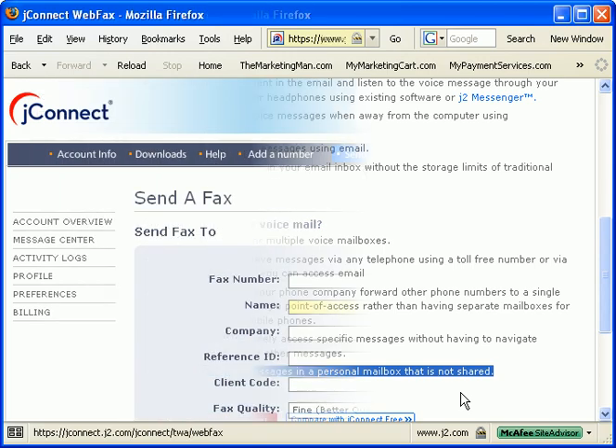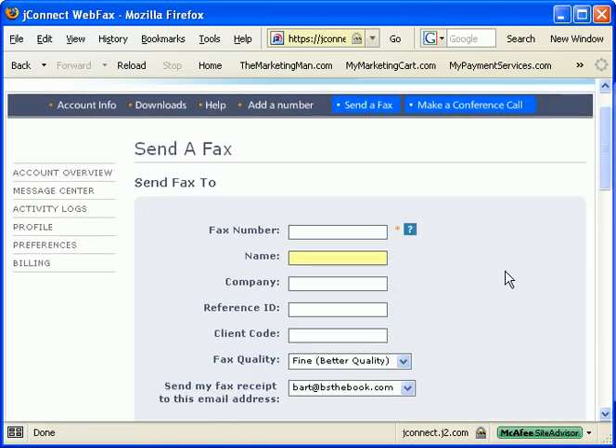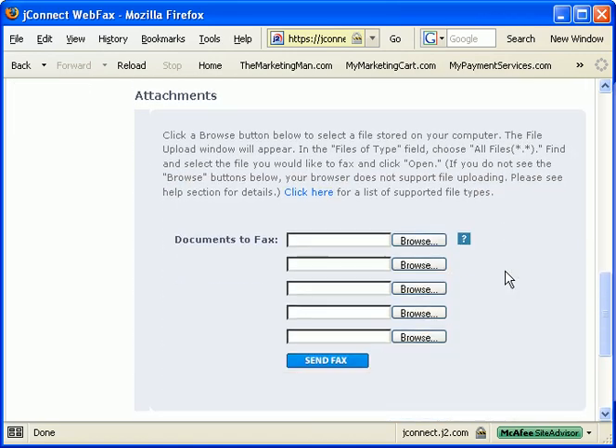JFAX also lets you fax people from your computer. Simply log into your account, browse your computer for the specific document you'd like to fax someone, and you're done.